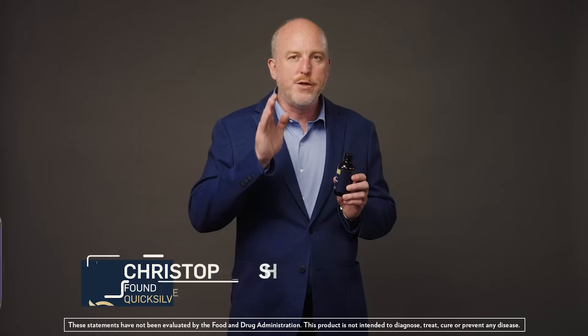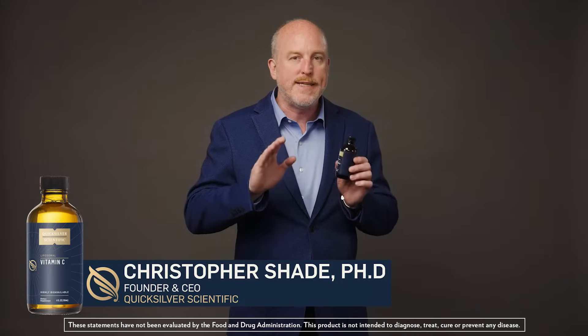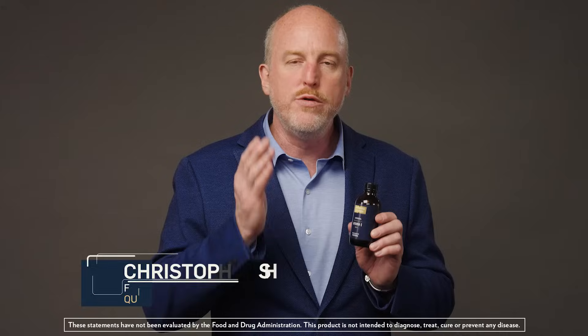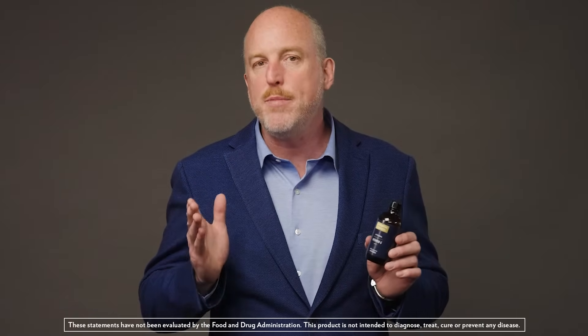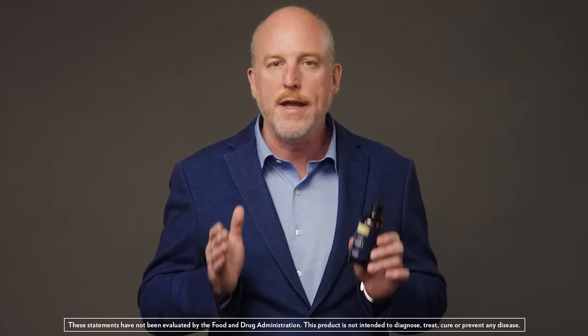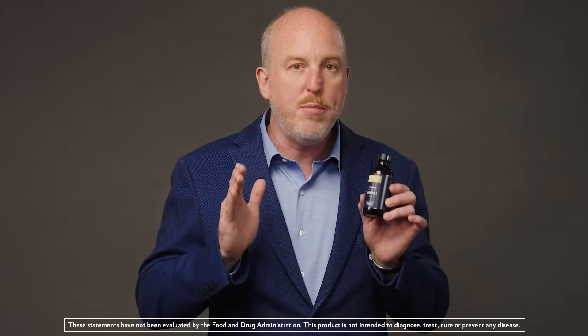Liposomal vitamin C brings you a highly bioavailable, premier quality vitamin C supplement. We use European Quali-C in this supplement, a form of vitamin C produced in the green hills of Scotland and fully traceable to ensure a clean, GMO-free product.